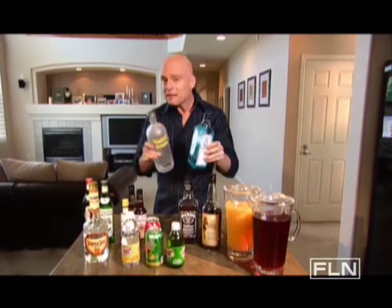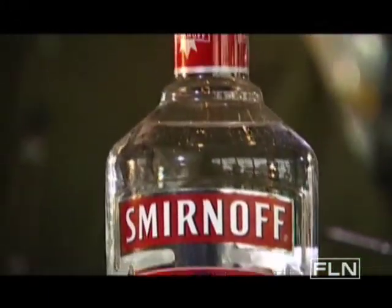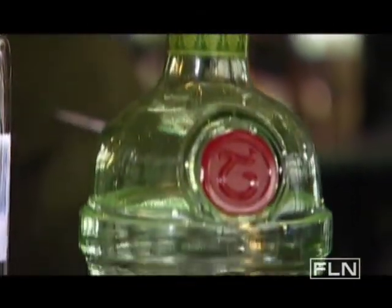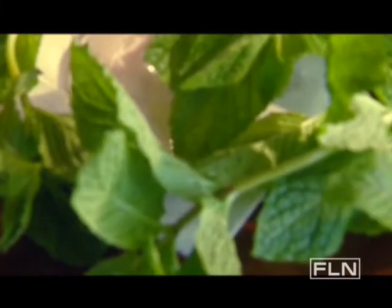Let's start with our clear liquors, vodka and gin. Now, these are your staples. Vodka is a blank canvas — you can mix it up with almost anything. And gin, well, it's not just paired with tonic. It goes great with citrus juices and fun things like cucumber and basil.